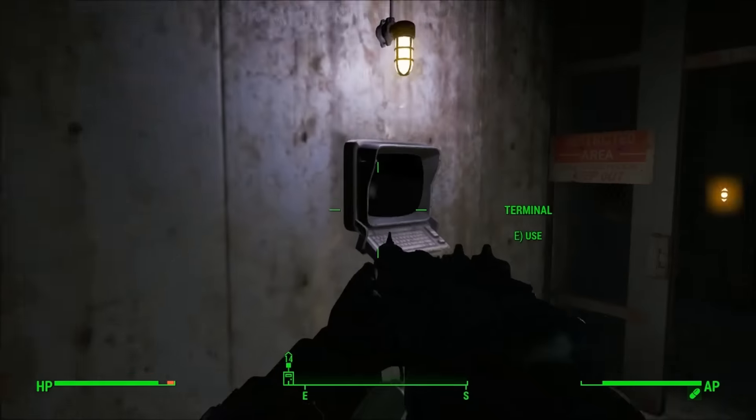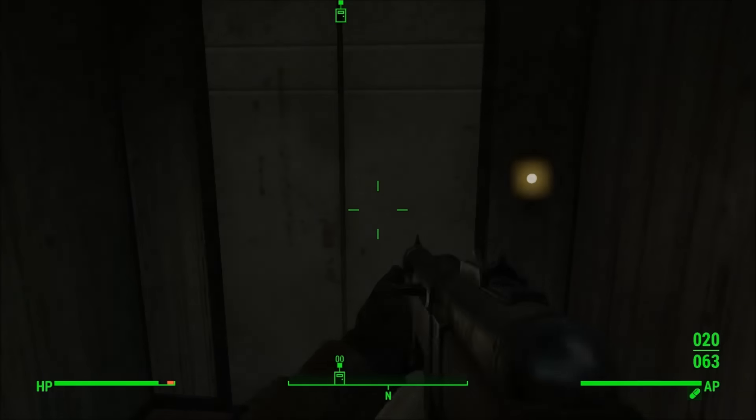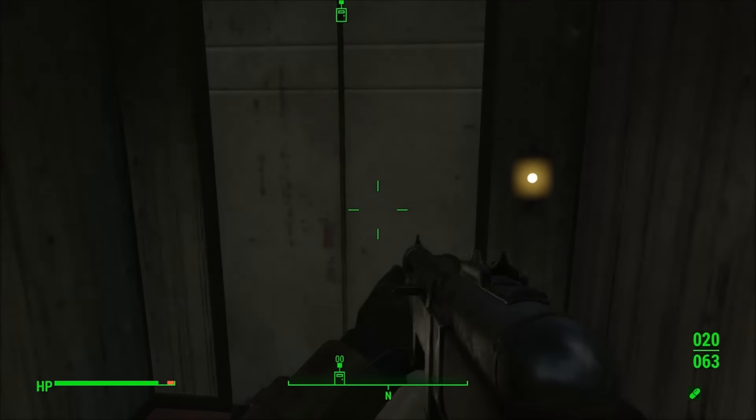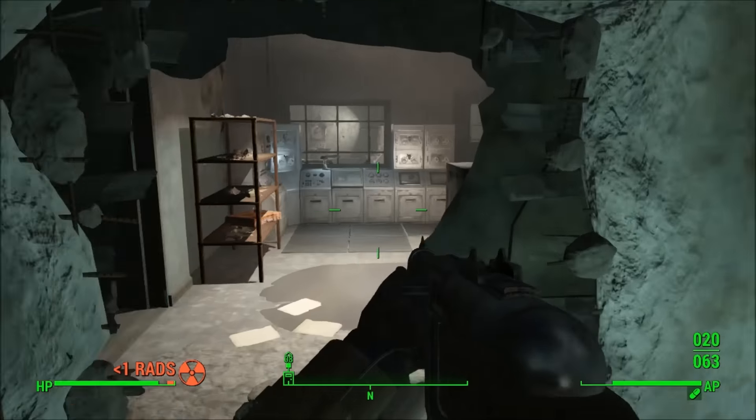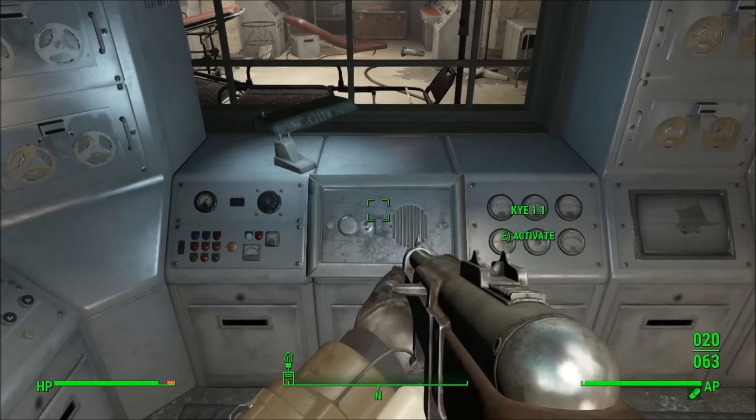Now to get December's Child, make your way inside the Vim Pop Factory and find the room with two big vats in it. Use the elevator in the corner to make your way down into a secret room. You'll have to talk to an AI named KYE1.1 and convince him to let you inside the room.